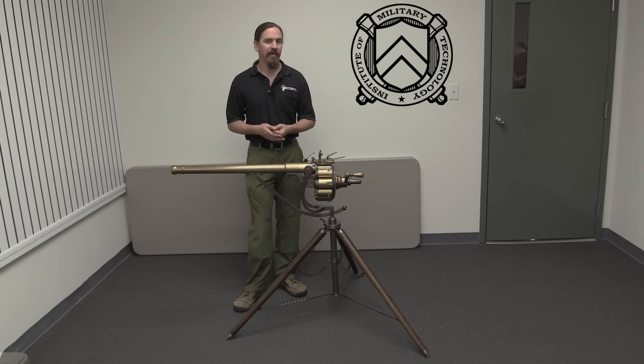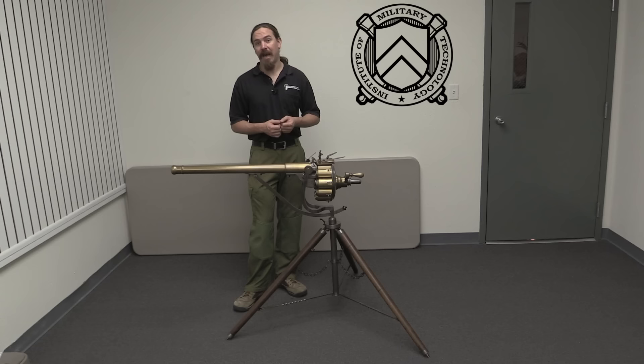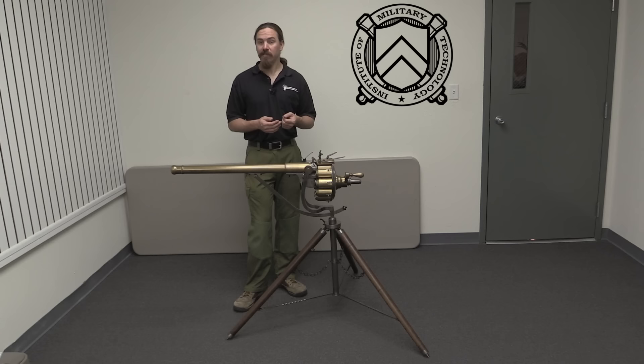In response, Puckle applied for and received patent number 418 in 1718. Interestingly, this was one of the very first British patents that actually required the patentee to describe in detail how the idea would actually work, so we have a really cool set of diagrams from his original patent. He got some capital and set up a company to manufacture and sell these commercially. By 1721 he had commercial production, and in 1722 there was a display in the Woolwich Gardens where he fired 63 rounds in 9 minutes — quite an impressive public display for the time.